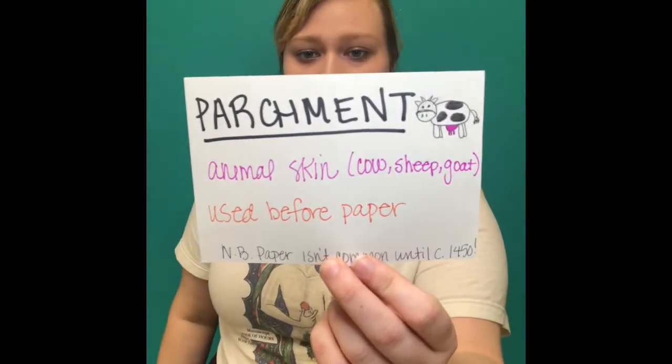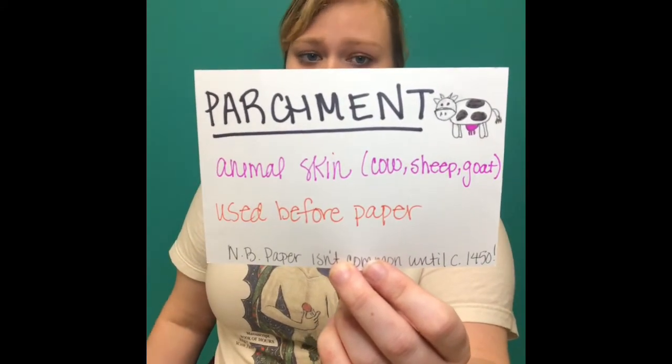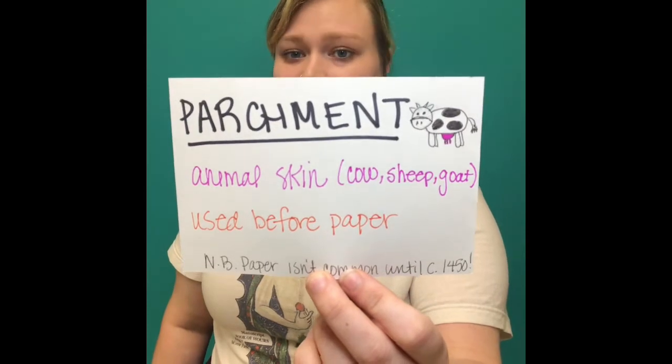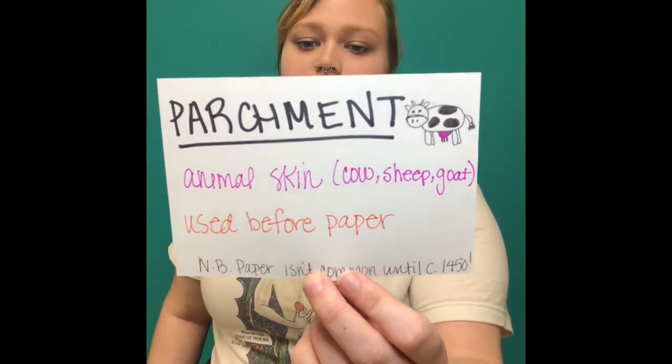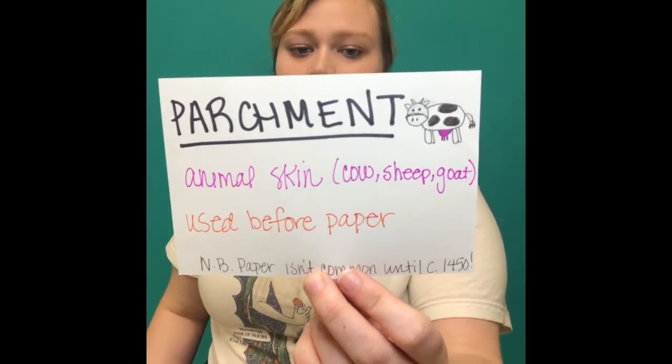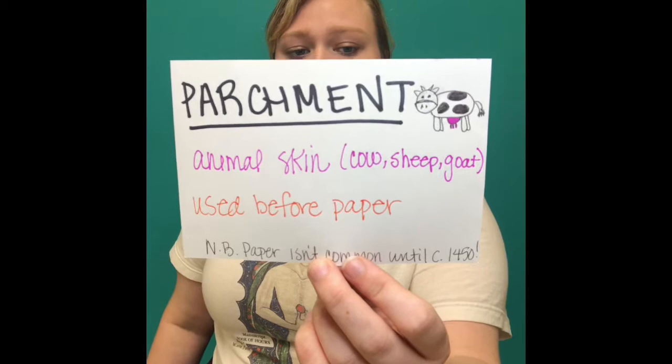So what is a manuscript made out of? Our books today are made out of paper, but manuscripts are usually made out of parchment. Parchment is just animal skin — usually cow is the most common, but sheep, goat, sometimes deer, even squirrel could be used to make parchment. This is what they used before paper, which doesn't become commonly used in Europe until around 1450.